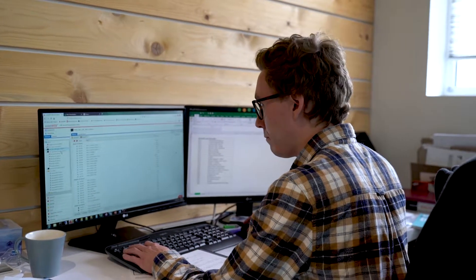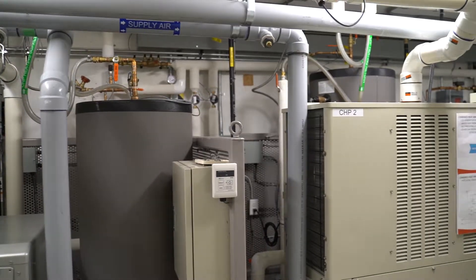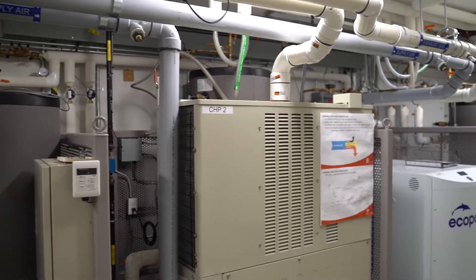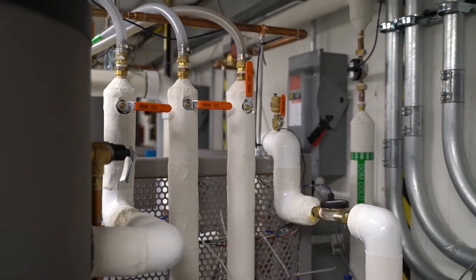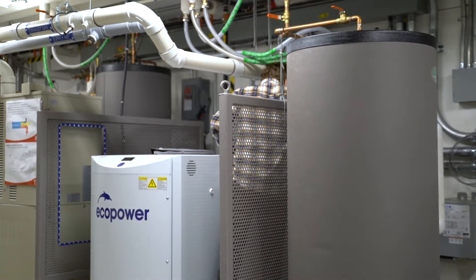Combined heat and power is an older technology that's used for power generation on a utility scale, and this is a miniaturized version of that technology for residential homes. This allows you to use your natural gas connection to produce power in your house as well as heat a hot water tank.